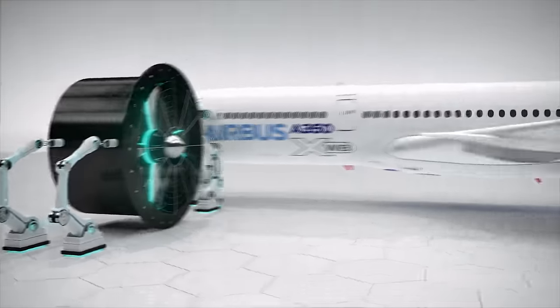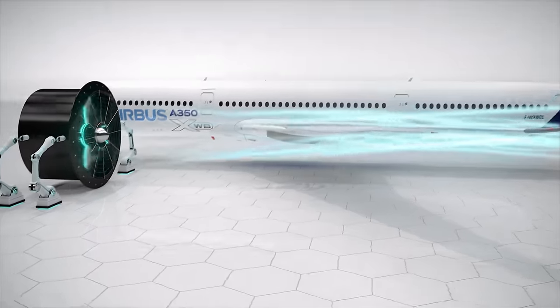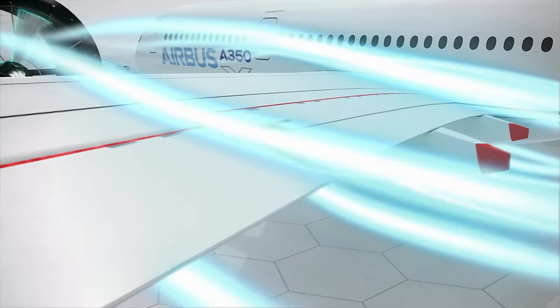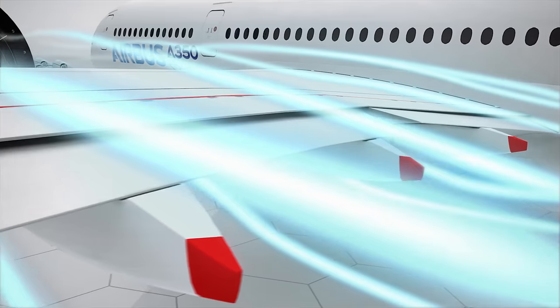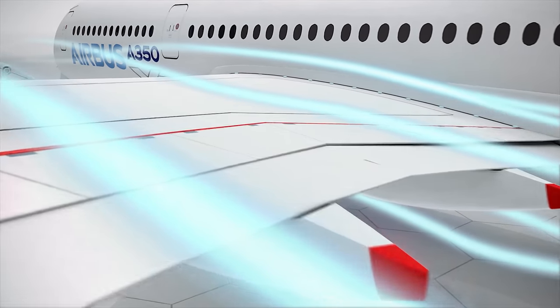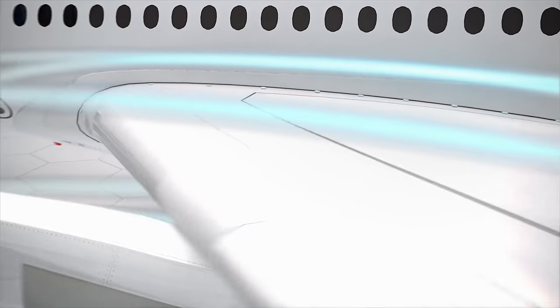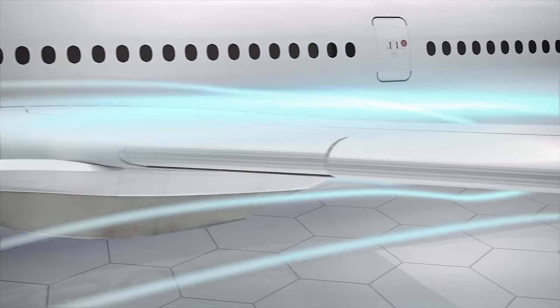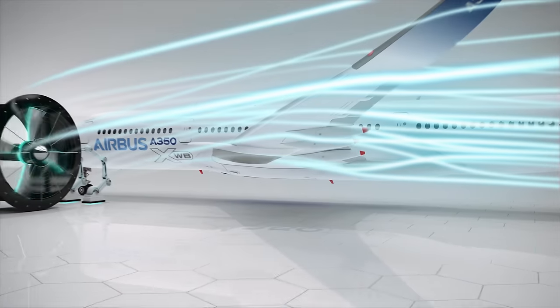Flap design is optimized to reduce vortex generation, resulting in better lift efficiency and improved low-speed performance, while reducing aerodynamically generated noise from the wing. A special droop nose is integrated into the inboard wing leading edge — it helps the aircraft remain flyable even at low air speeds, facilitating takeoff and landing.